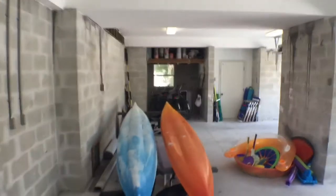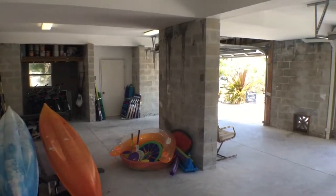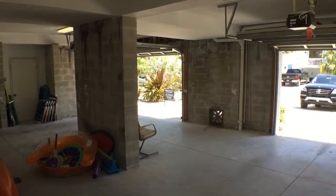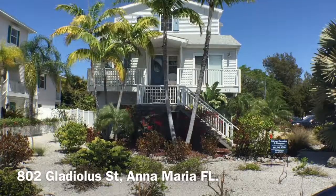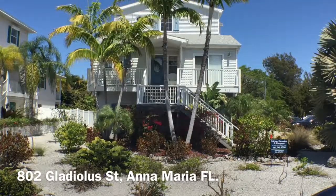And this is the back side looking forward. Here we are at the front of the house, facing Gladiolus.